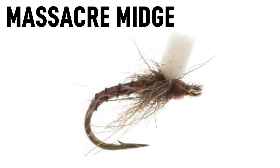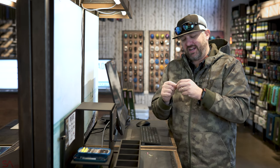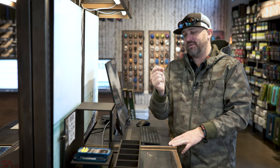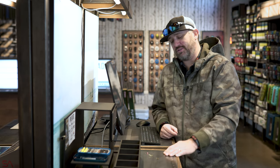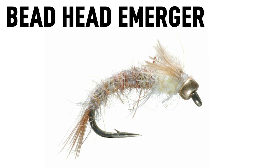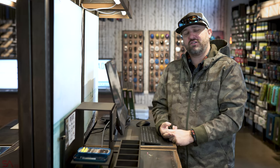I grabbed the Massacre Midge — a great buggy pattern that imitates an emerging midge but can also look like a mayfly. It has its own unique style; it reminds me of the foam back emerger but with a little of that Matt McCandle extra special sauce on it. That's a size 22 — the opposite end of the size spectrum. I also grabbed a size 22 bead head emerger, which is a John Barr pattern — a great pattern for freestones but also likely useful on tailwaters.